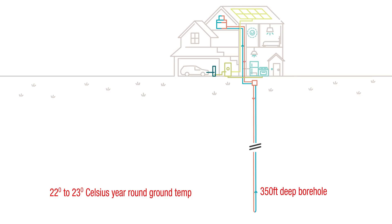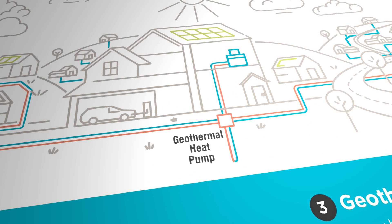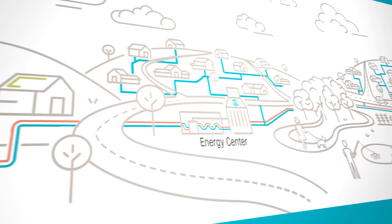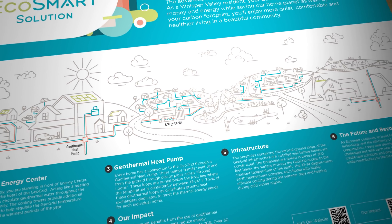Water passing through the pipe absorbs or emits heat energy depending on the season, and the heat pump uses that to either heat or cool the home. What makes Whisper Valley's geothermal system innovative is that each home's vertical ground loop is networked into the main geogrid communal underground system — five miles of pipework with an energy center providing central pumping, ancillary heat rejection through cooling towers, and advanced monitoring and control enabling the entire development to share and optimize thermal energy.